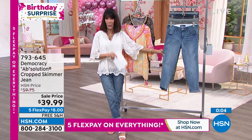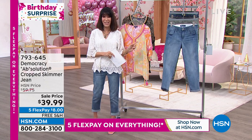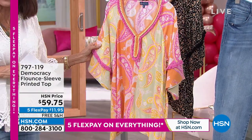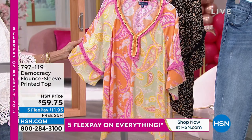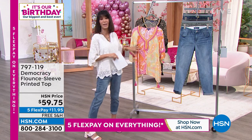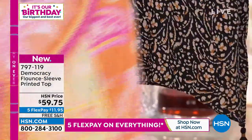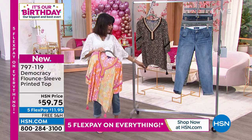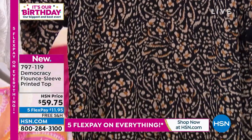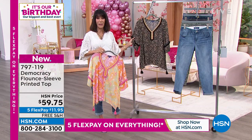Stay right there — we want to make sure you get yours. Now we're going to talk about that fabulous top. This is brand new. The one you're looking at is called bright multi — gorgeous oranges, yellows, and pinks — beautifully done with crochet and fringe. We also have the black animal print with tassel detailing down the base. Brand new today, item 7-9-7-1-1-9, about 26 inches in length in a medium to about 29 inches in a 3X. $59.75, but today with five flex pay and free shipping and handling.